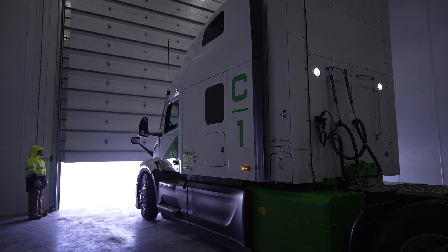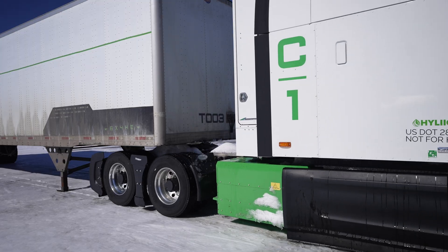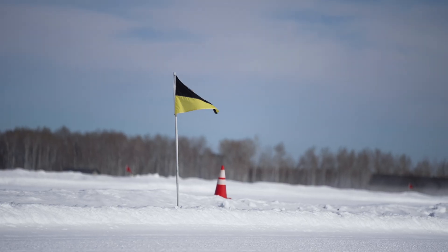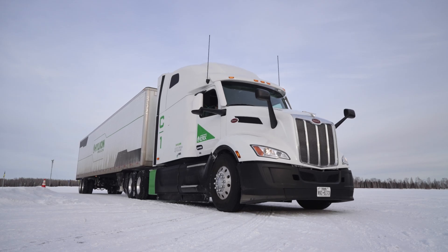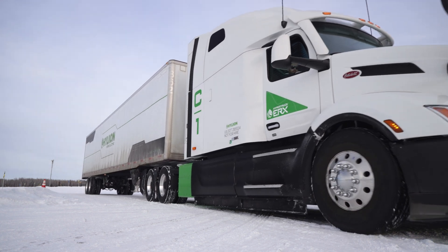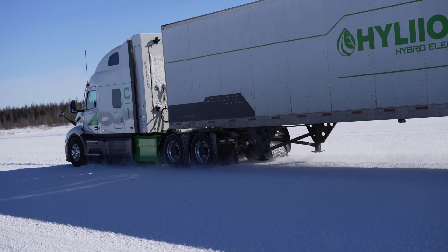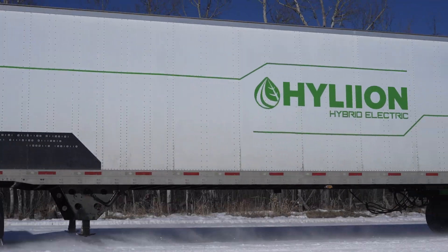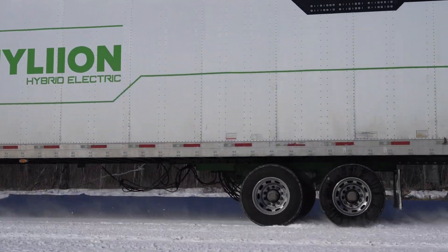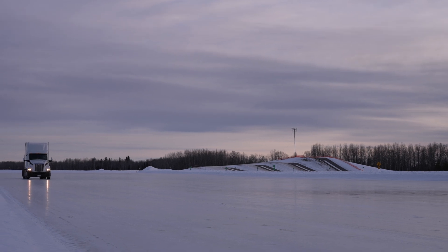It ranges anywhere from negative 40 all the way up to 25, 27 degrees, and it's sunny outside so it's pretty nice right now. This is a snow oval — about 1.8 miles all the way through. It's very well manicured, so we're able to hit a high speed, go into the corners at high speed, and pack some snow into the truck to see how the high-voltage and low-voltage components react. They also have other tracks that are not as well manicured, so it's a little choppier and bumpier to drive.